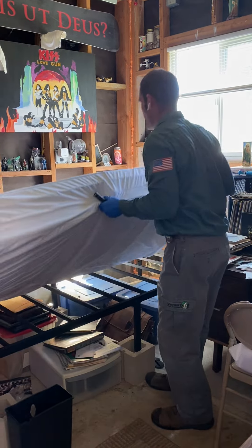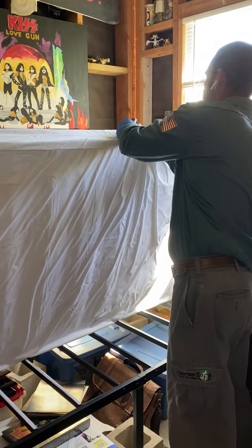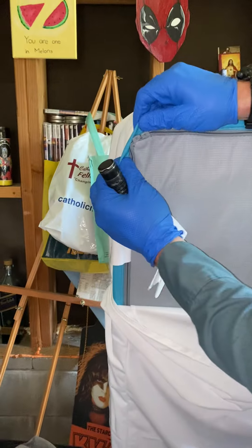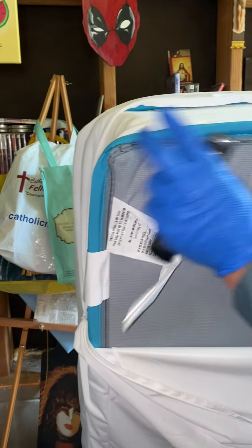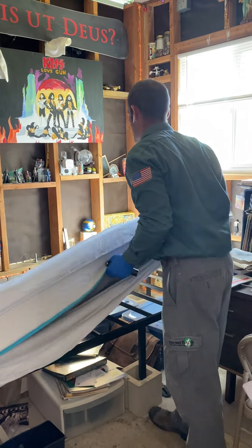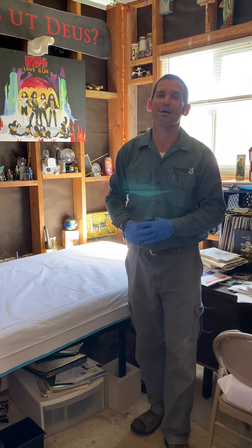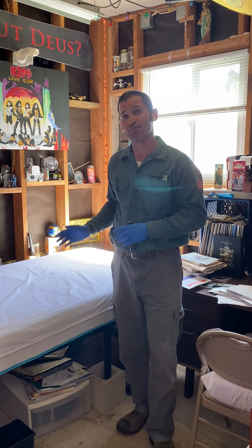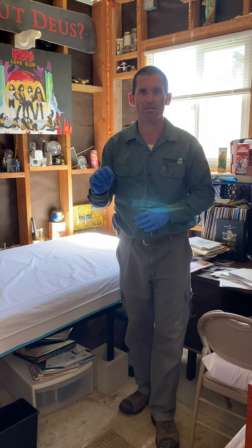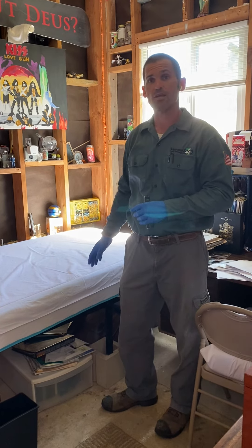Generally where we'll find them is going to be in the mattress tufts and folds. Bed bugs love to hang out and harbor in these areas. You don't actually have to see a bed bug — even though they are not microscopic or invisible, an adult bed bug is about the size of an apple seed, but they hide very well. Bed bugs can hide in a crack or crevice just as thin as a business card. What we usually find are the sputum marks — the black dots are a dead giveaway that you have bed bug activity.